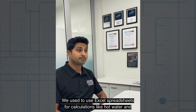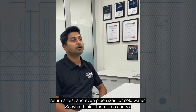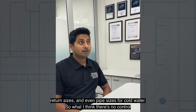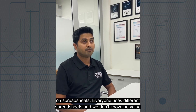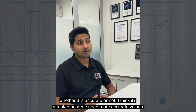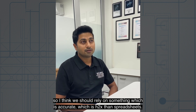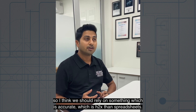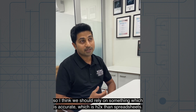We use Excel spreadsheets for calculations — hot water, return sizes, and even pipe sizes for cold water. There's no control on a spreadsheet: everyone uses different spreadsheets and we don't know whether the values are accurate or not. I think it's outdated now. We need more accurate values. We should rely on something which is accurate, which is H2X, rather than spreadsheets.